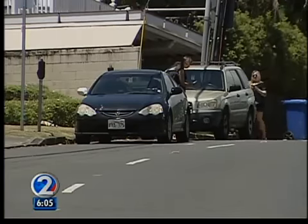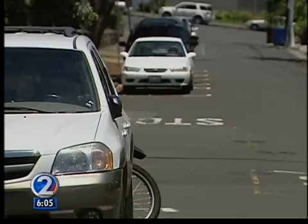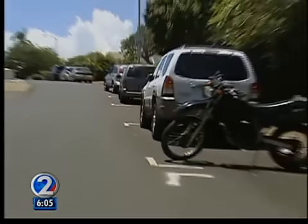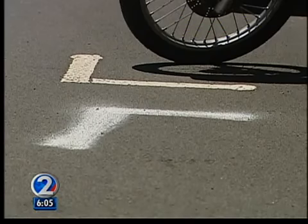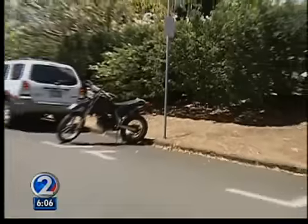It appears someone was really fed up with the problem. Take a look at these marked parking spots on Vancouver Drive near University Avenue. Someone actually spray-painted a stall on the road. You can see the parking lines are far from perfect, and it's under a no parking sign.